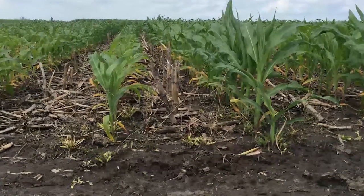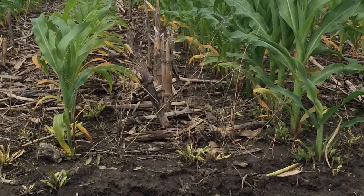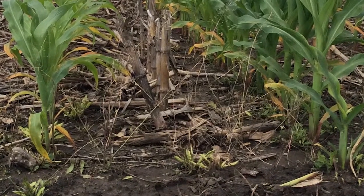Enhanced starters provide a benefit because air and soil temperatures are cool in the early season. This leads to slow shoot and root development.